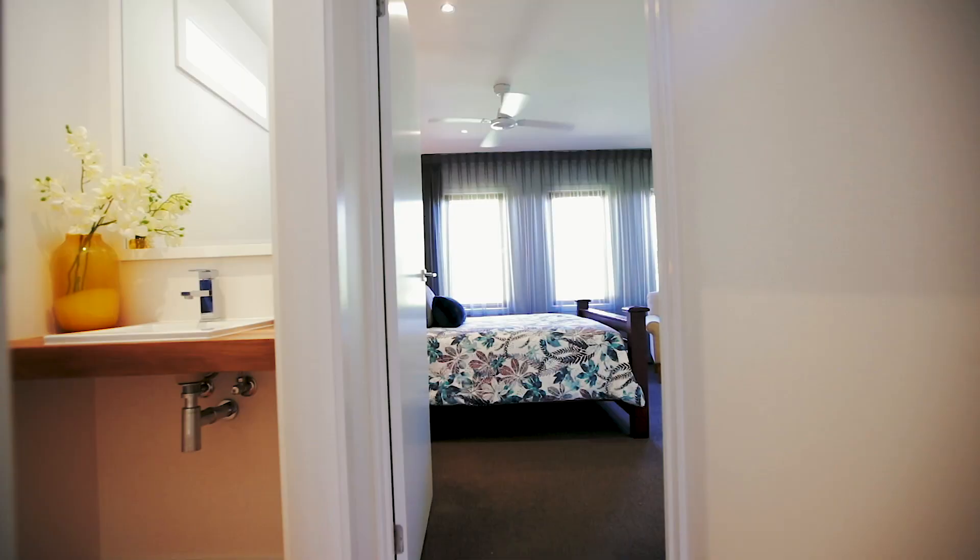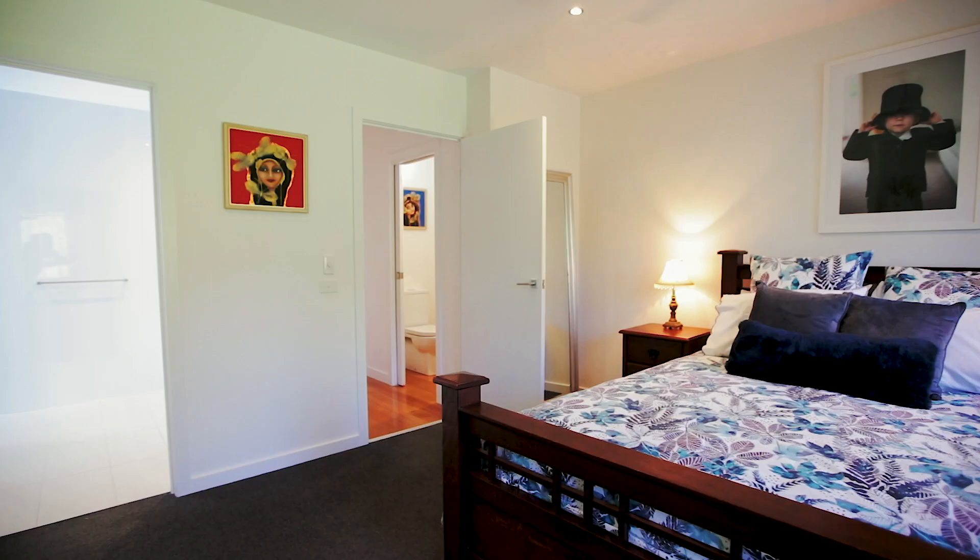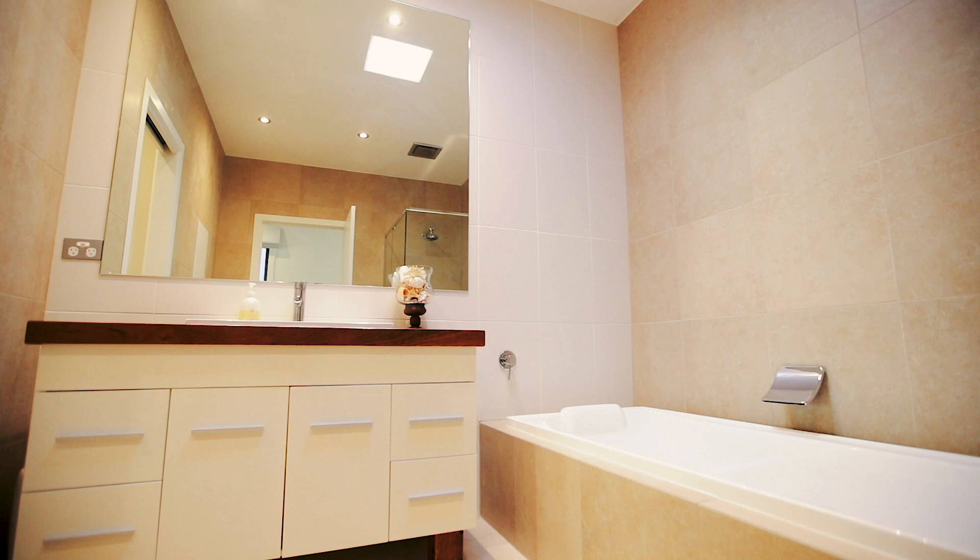The master suite is positioned privately away from the remaining bedrooms and boasts an opulent ensuite, whilst the remaining bedrooms are serviced by a fully updated family-style bathroom.